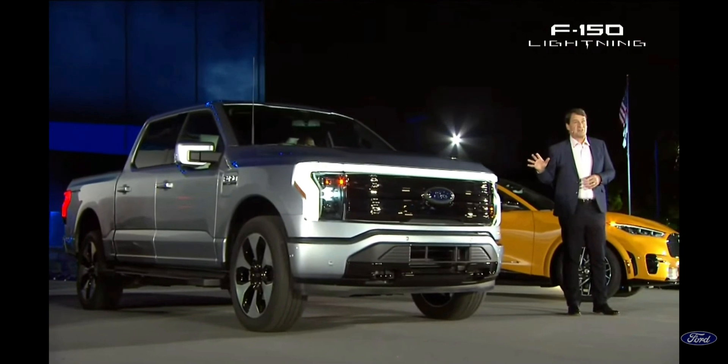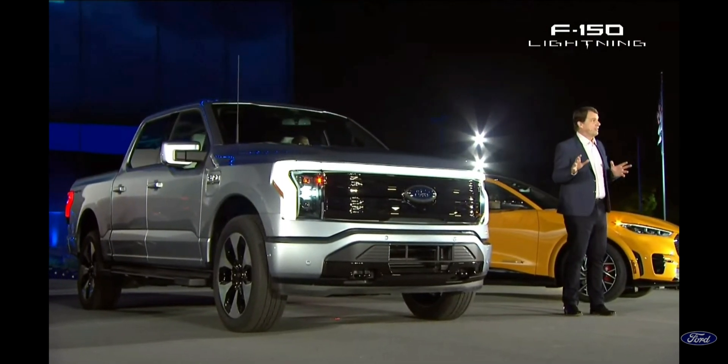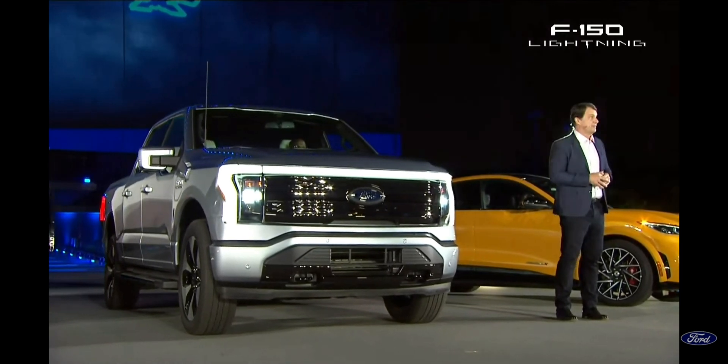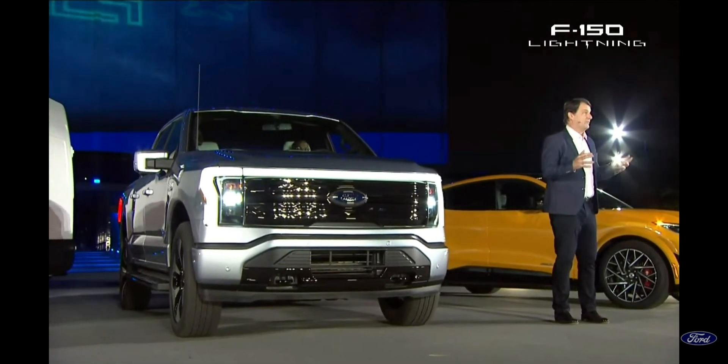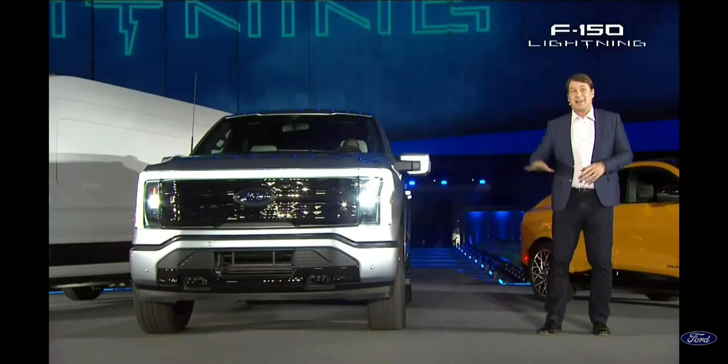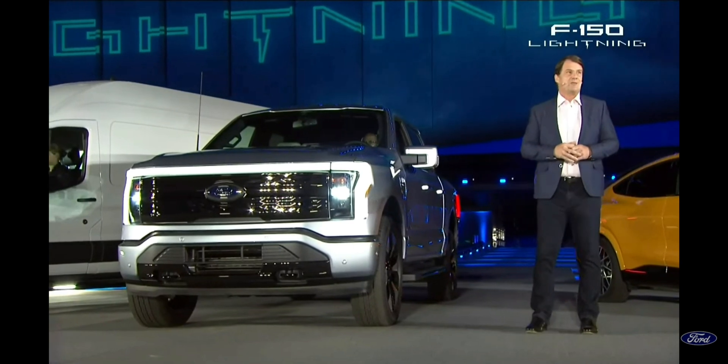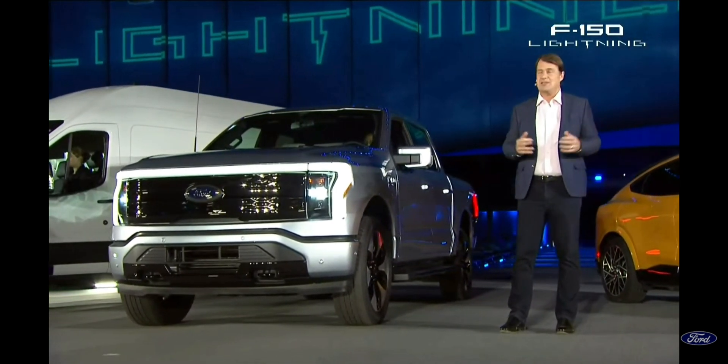This truck represents all that our country can do when we push for progress. That's the end of the show — but frankly, it's just the beginning of a whole new era at Ford. For more information and to reserve your F-150 Lightning, go to Ford.com. It's only going to cost you $100 to make a reservation. Thank you for sharing this incredibly special evening with all of us.